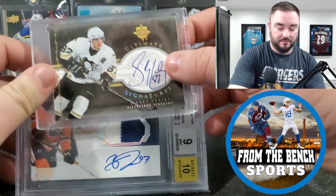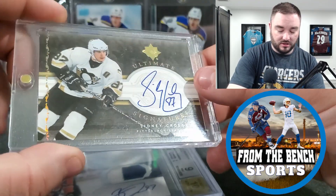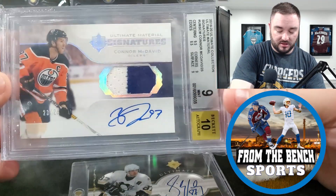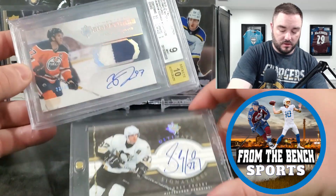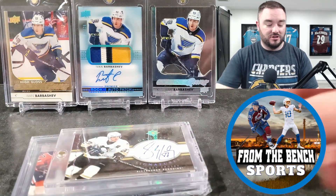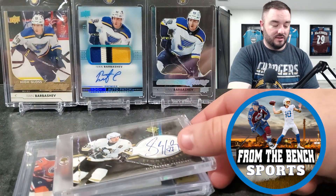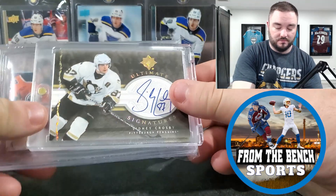One of my favorite deals: a Sid Crosby second-year Ultimate Signatures on-card auto — just a thing of beauty. Picked that up from Lucas at Cumberland Sports Cards. I also picked up a Connor McDavid out of 25, Ultimate patch auto, BGS 9 with a 10 auto. Two guys that run the hobby — the autos are just beautiful. Compare McTavish's auto to Crosby's or Getzlaf's and you really see the difference. I'd looked at this Crosby card 10,000 times and figured it would sell if I didn't grab it, so I did.